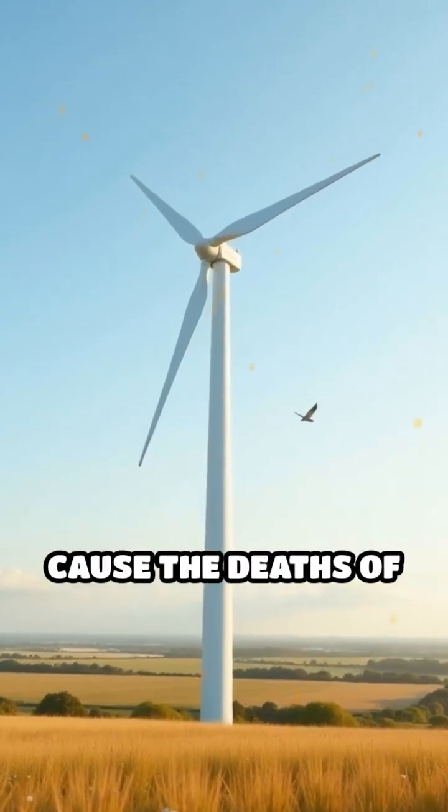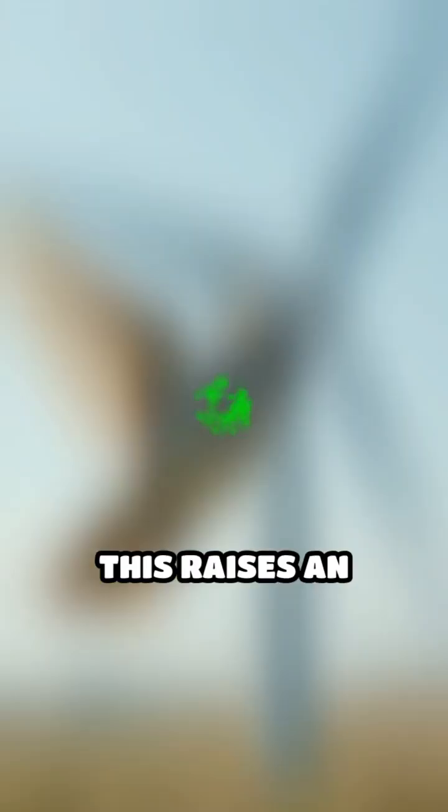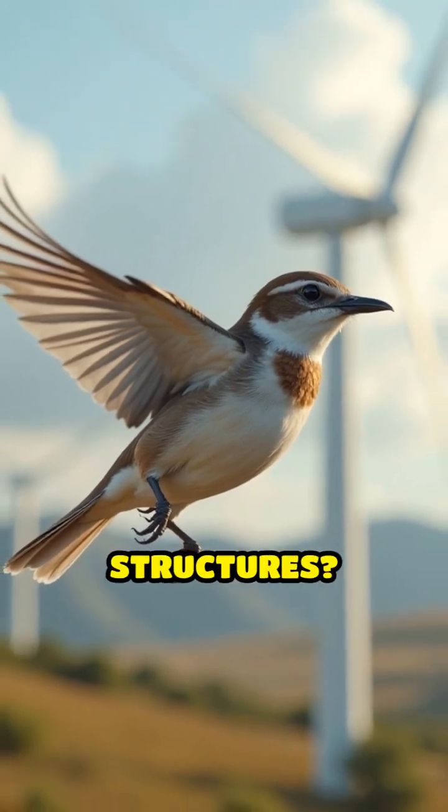Every year, wind turbines in the UK cause the deaths of an estimated 10,000 to 100,000 birds. This raises an important question: why do birds, known for their keen eyesight and agile flight, collide with these massive structures?